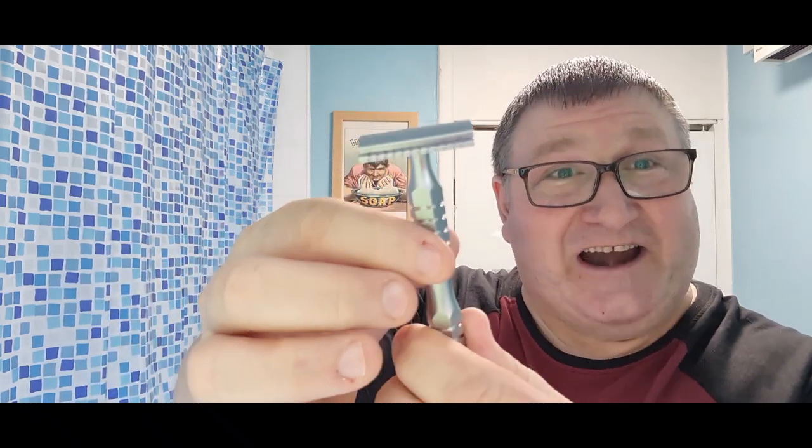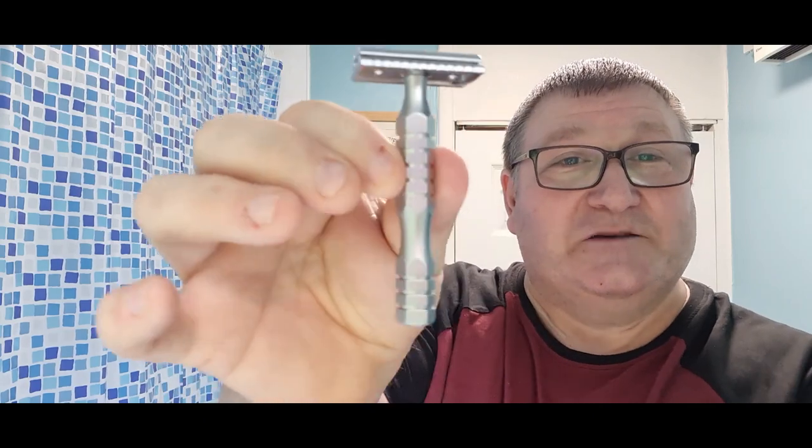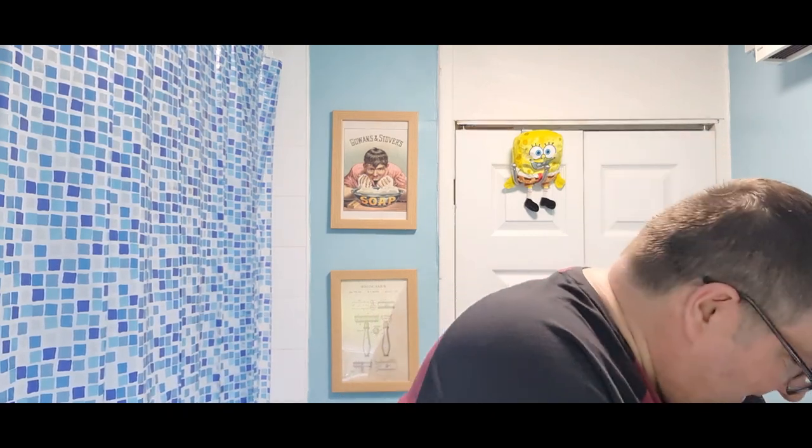The next part of the prize is the razor that Frank sent me. I've used this once — it's been sterilized, cleaned, polished, and put back in the box. It's a good shaver and it comes with its stand. It's a pretty good looking razor, I'd be proud to have it in my den. That's another prize of the giveaway.